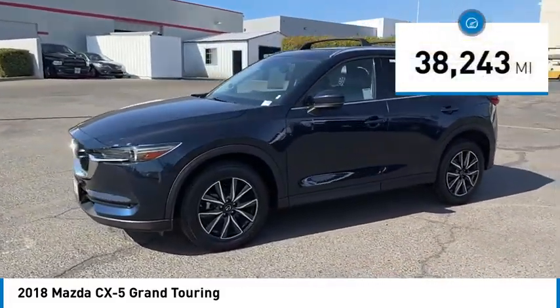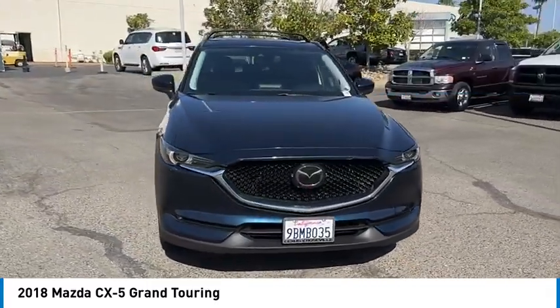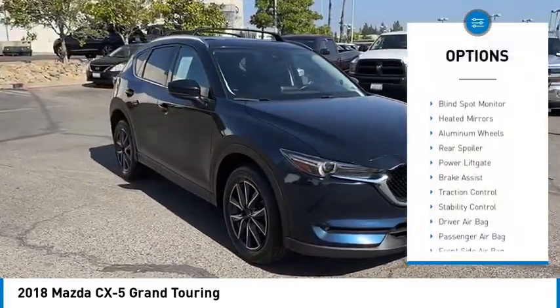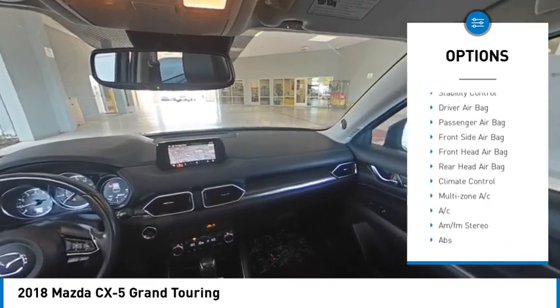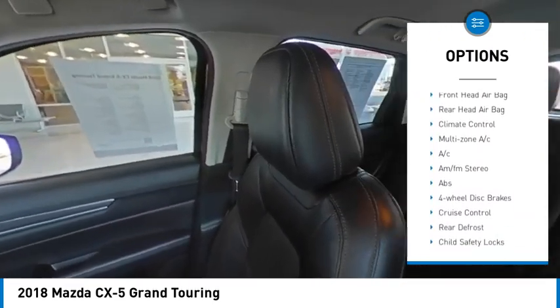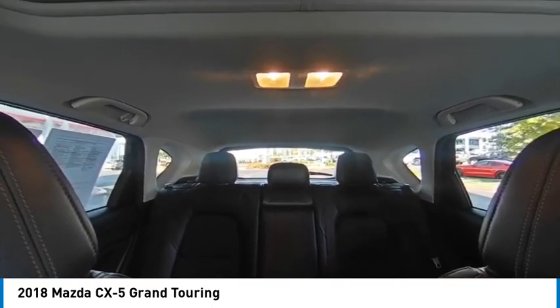This vehicle has less than 40,000 miles. Here are some of this vehicle's great options: rain-sensing wipers, tire pressure monitor, blind spot monitor, heated mirrors, aluminum wheels, rear spoiler, power lift gate, brake assist, traction control, and stability control.